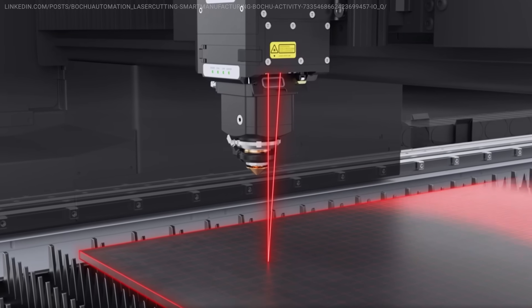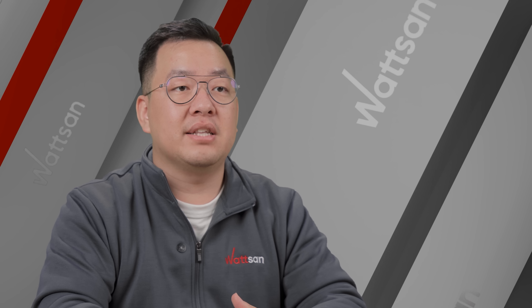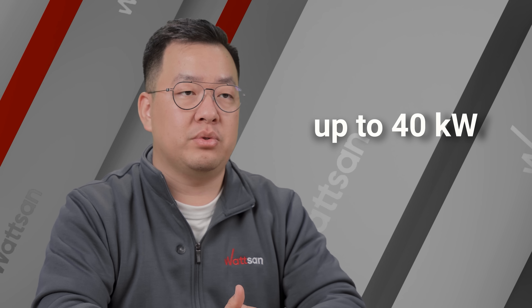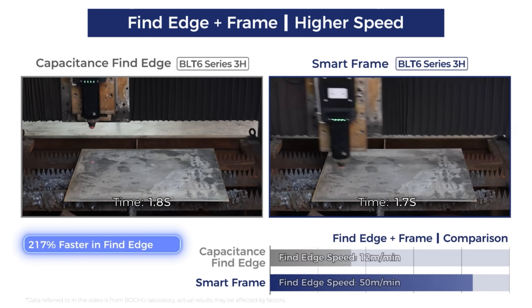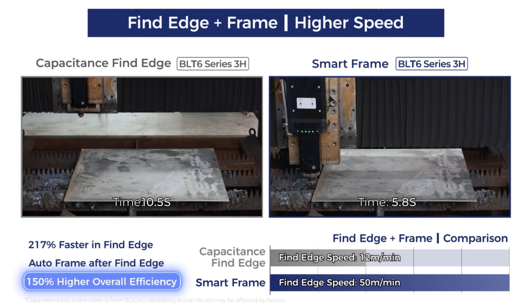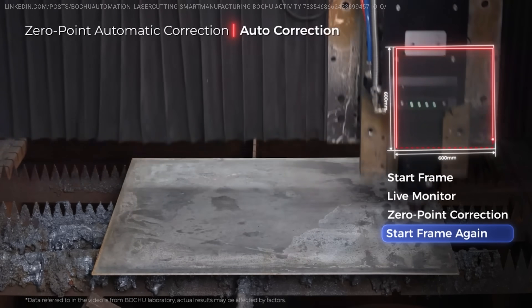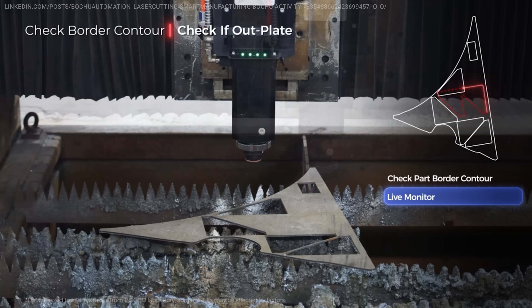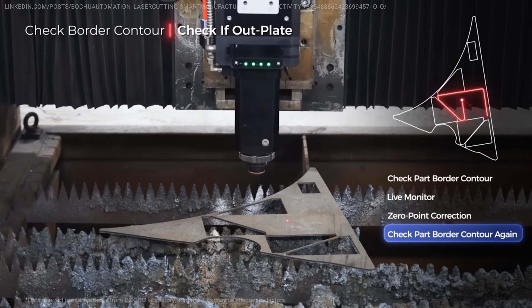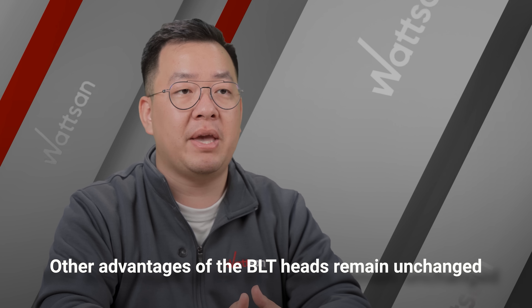Bochoo has introduced an update for their BLT6 series laser cutting heads. These heads are designed for high power, up to 40kW. The new feature is the auto smart frame function. The machine now finds the edge of the material 170% faster. Thanks to smart frame, the machine can also perform zero-point automatic correction, check border counter — in other words, the system automatically adjusts and positions layouts on the remaining sheet after cutting. Other advantages of the BLT heads, such as the creation of protective plates, remain unchanged.